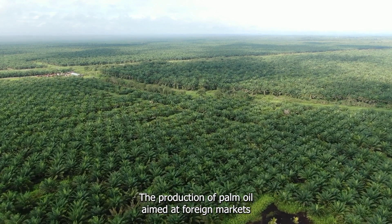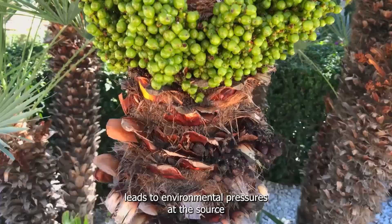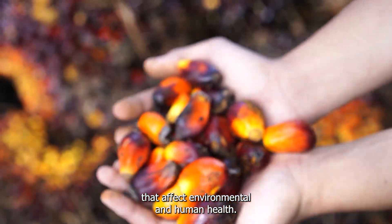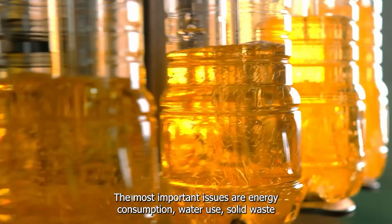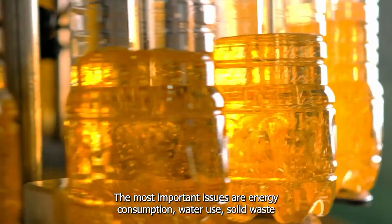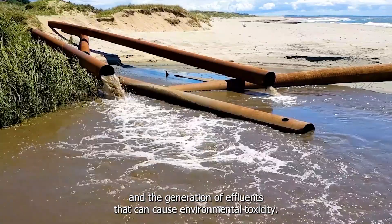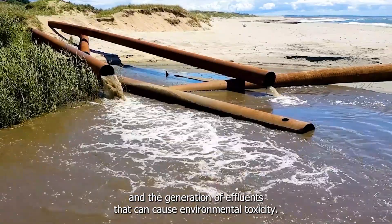The production of palm oil, aimed at foreign markets, leads to environmental pressures at the source that affect environmental and human health. The most important issues are energy consumption, water use, solid waste and the generation of effluents that can cause environmental toxicity.